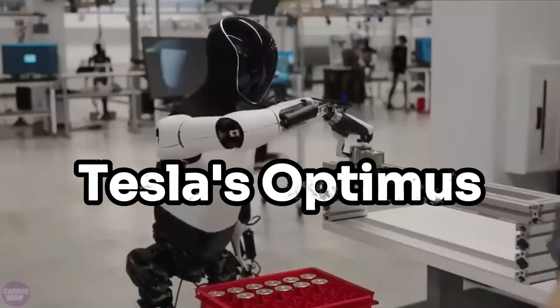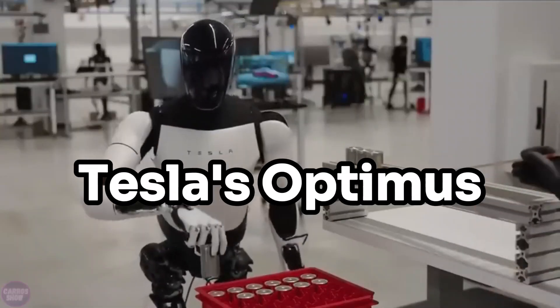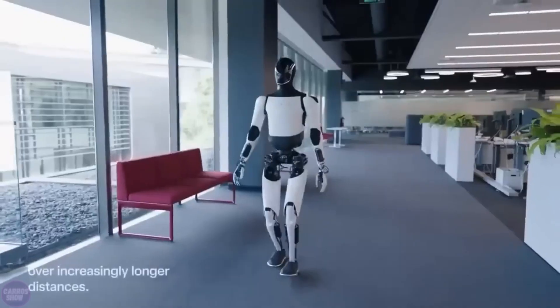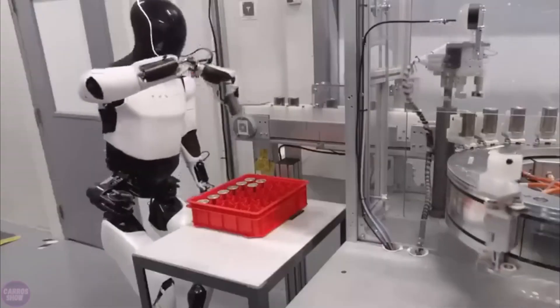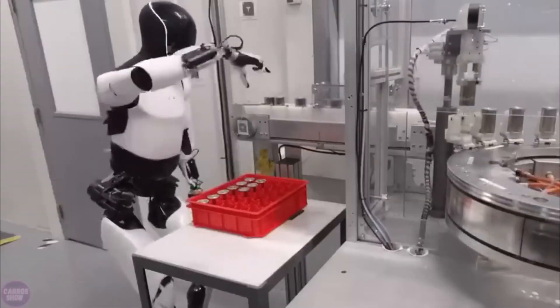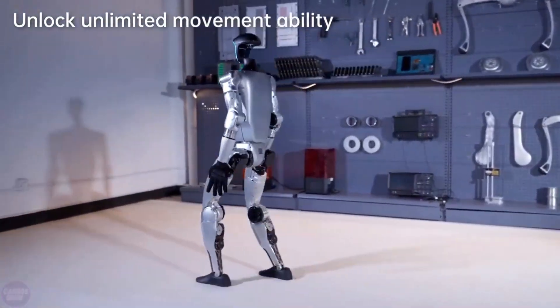In contrast, Tesla's humanoid robot was initially speculated to be priced at $20,000 back in 2022. However, details regarding the cost and release dates of the updated version, Optimus Gen 2, remain undisclosed at present.